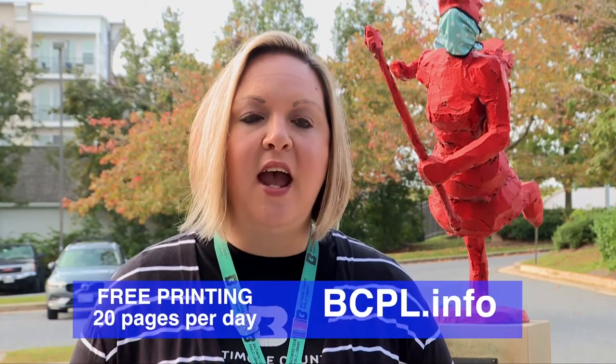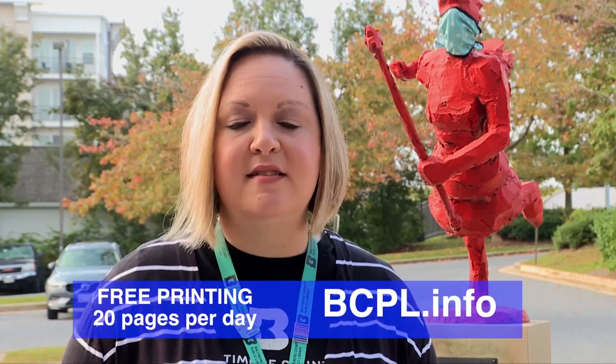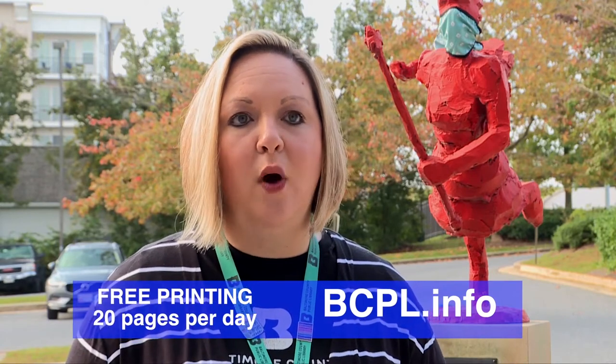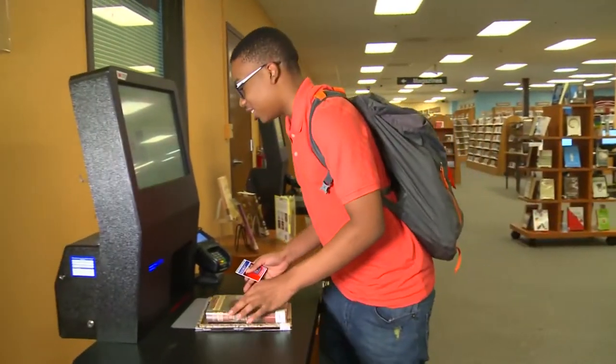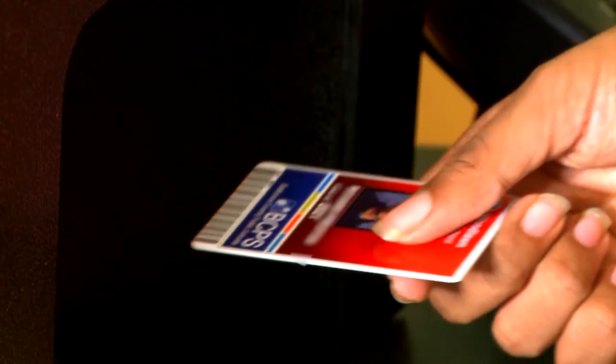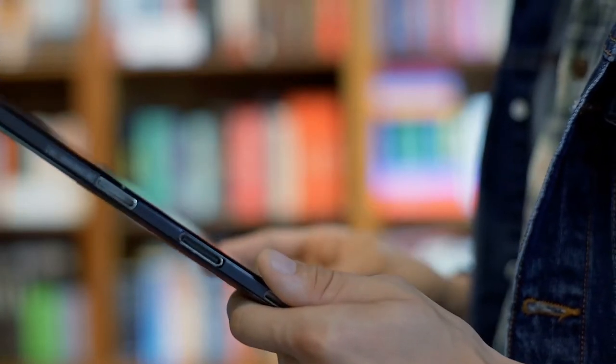Some of the services that we offer here at the library are remote printing. You can go online on our website, bcpl.info, and send us any prints that you need to have printed out. Each person can print 20 pages a day for free, and you would just pick it up during our curbside hours.